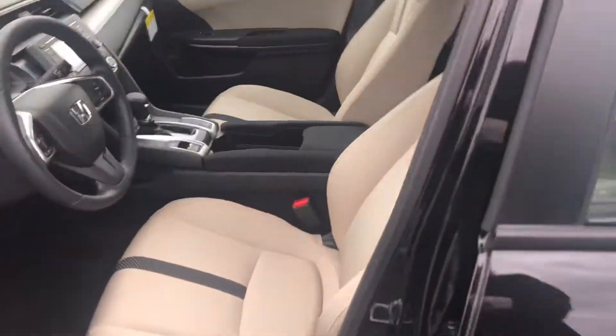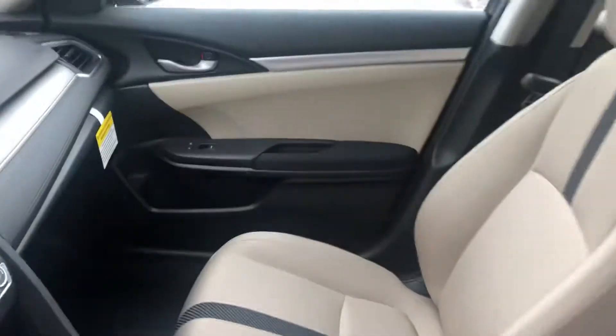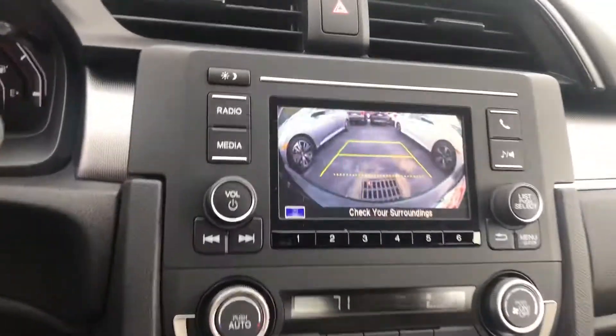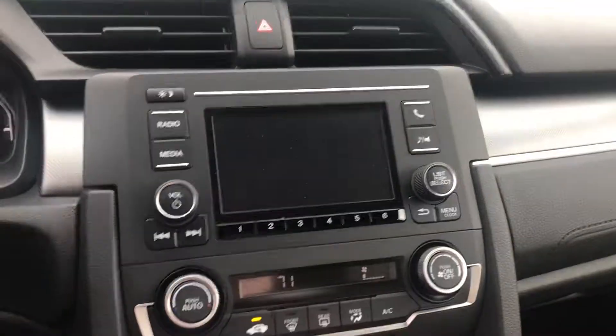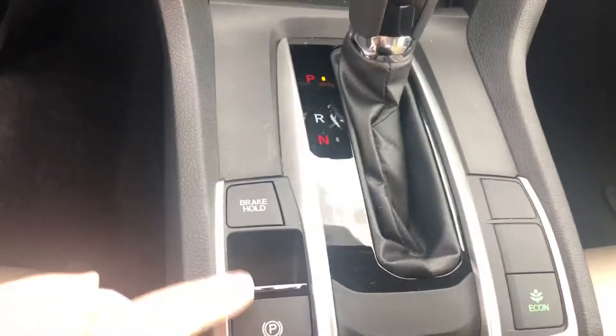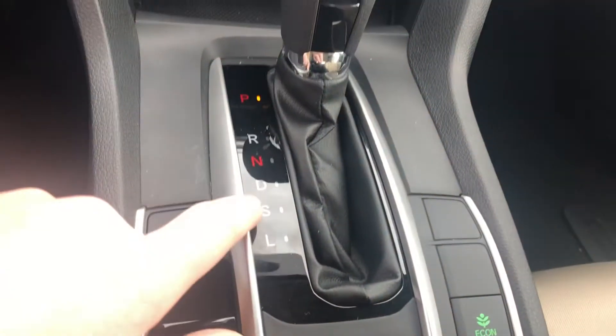Show you the inside here. This is the beige interior. You have a nice screen here that has your backup camera, also your Bluetooth. It comes with an Econ mode and an electric parking brake with brake hold. This also has a Sport mode.